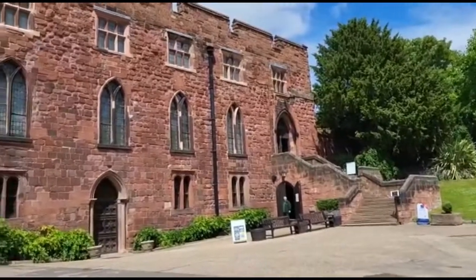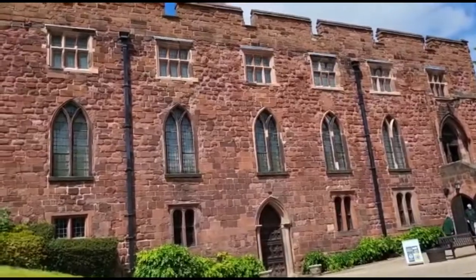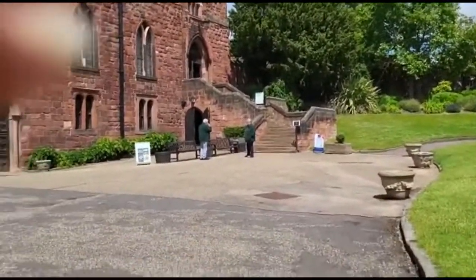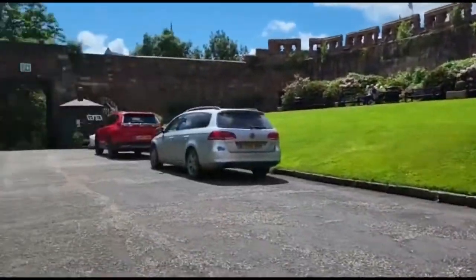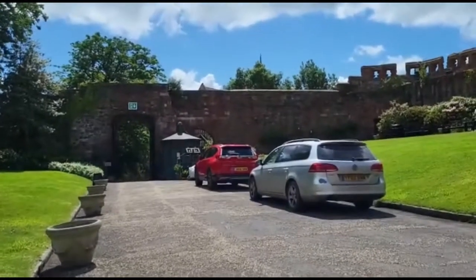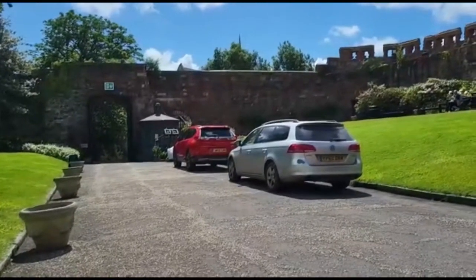Some of it is not disabled friendly. The dungeon part of it downstairs — this was a former prison. Very nice, very nice grounds. There's the gatehouse where we came in. Everything's been done that can be done really for a disabled person and it is accessible.